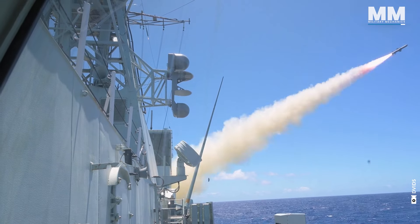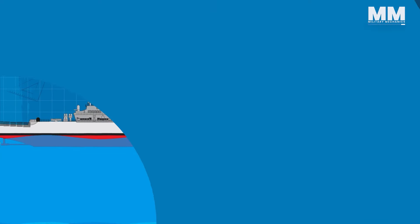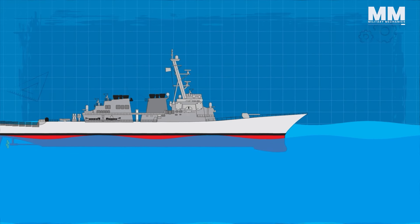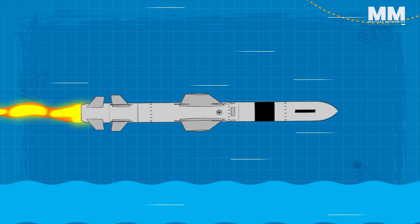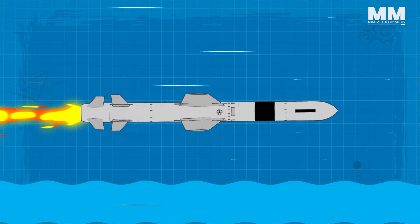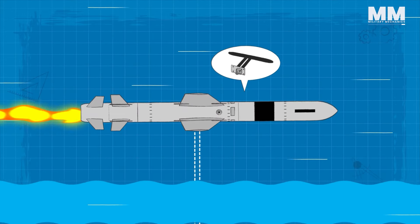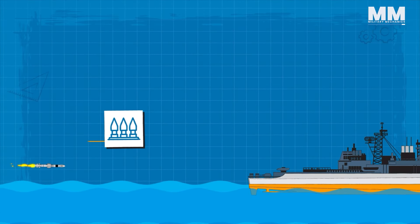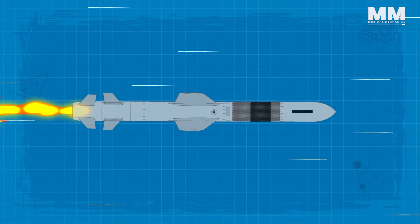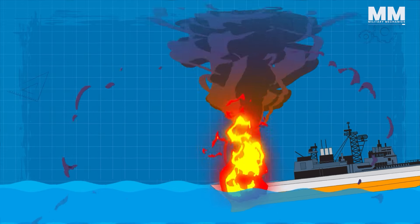One of the defining features of the Harpoon missile is its sea-skimming flight trajectory. After launch, the missile descends to a very low altitude above the sea surface, making it difficult for enemy radar systems to detect and track. This low-level flight is controlled by a radar altimeter that constantly measures altitude and adjusts the flight path accordingly. Upon reaching the target, the Harpoon's blast fragmentation warhead detonates on impact, creating a large amount of shrapnel to cause extensive damage.